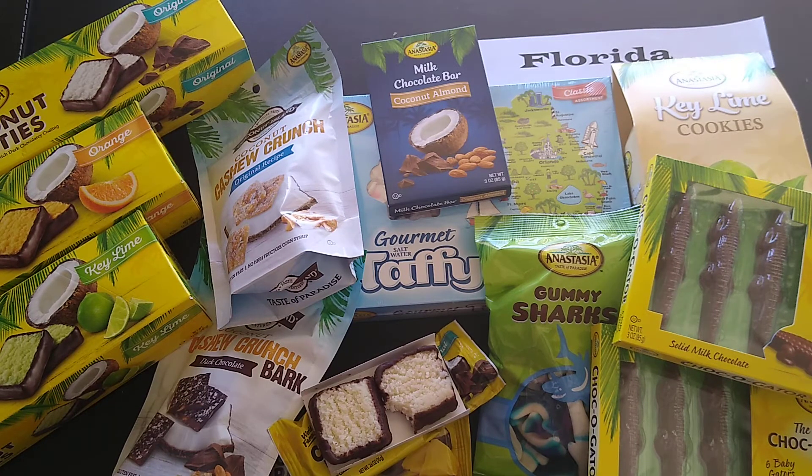If everything else tastes as good as that one bite, this is gonna be a really good box. I have someone in particular who loves coconut, so I'm going to have to keep him away from the stash. This is very impressive and I recommend you go visit Anastasia Confections' website. I will leave a link below to their website and also to my website for a more formal review and some pictures.